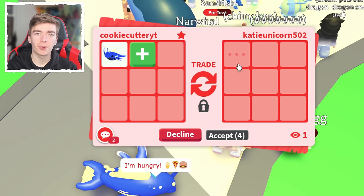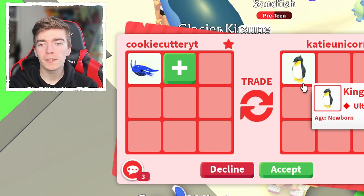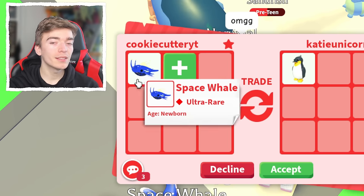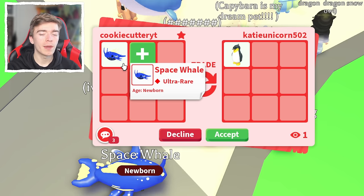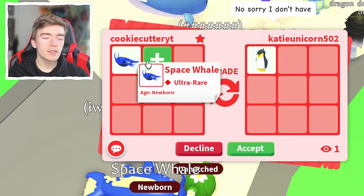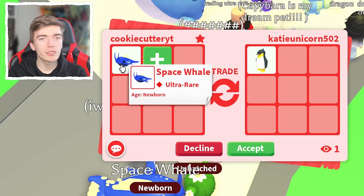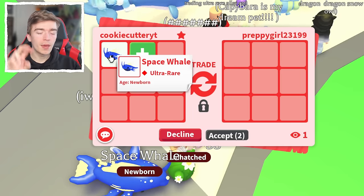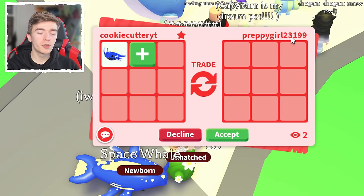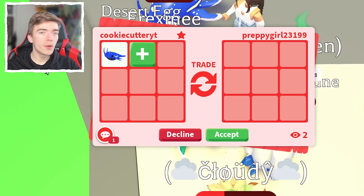They literally just added a Capricorn, then swapped it out to a King Penguin, which although it is a Robux pet, I'm pretty sure the Space Whale actually has a higher value. They'd have to add at least two King Penguins for this to be a win for me. But this goes to show you that you can get Robux pets offered for a pet that literally just cost you bucks.